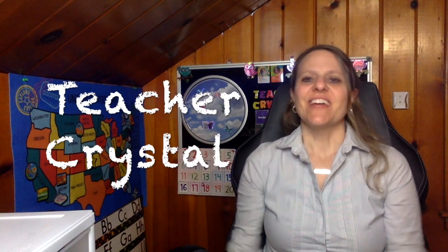Hello, class. Welcome to 123 English with me. I'm teacher Crystal, and I'm super excited that you are here today. Today, we are ready for lesson 53.